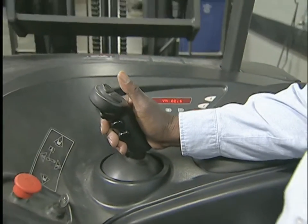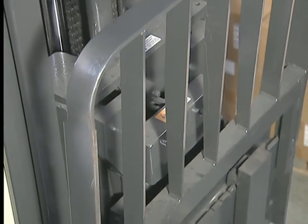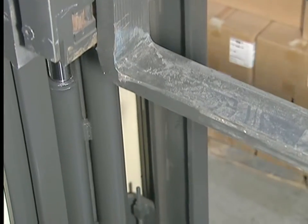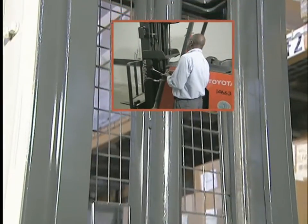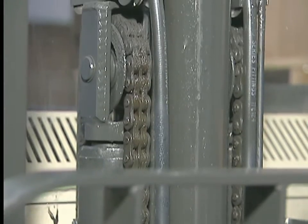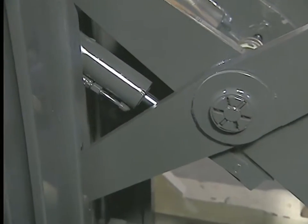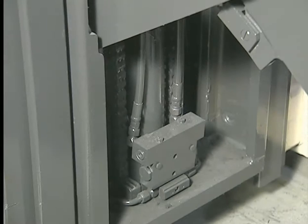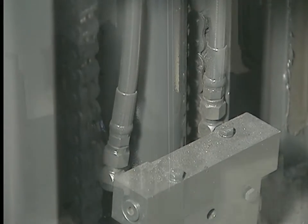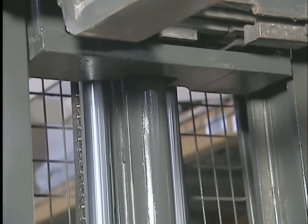The mast is an upright section with a set of tracks that hold ball-bearing rollers and chains or cables. The forks are mounted to the carriage, which moves them up and down along the mast. The mast tilts forward and backward and may shift from side to side. Inspect the mast for broken or cracked welds, dents, or worn or missing stops. Look for wear, damage, or kinks on the roller tracks and lift chains, and check for rust and any sign that they need lubrication. Next, inspect the hydraulic system — check the level of hydraulic fluid, be sure hoses are not leaking or cracked, and inspect the lift and tilt cylinders for damage or leaks.